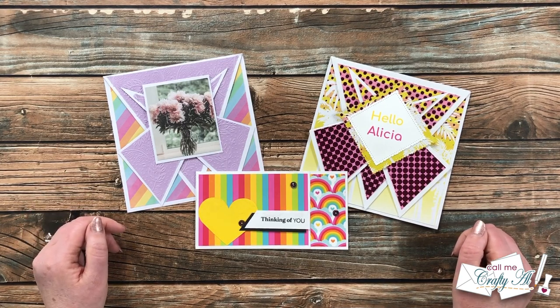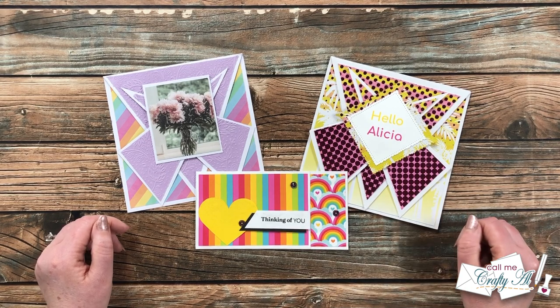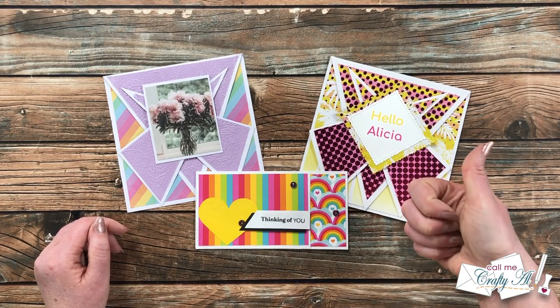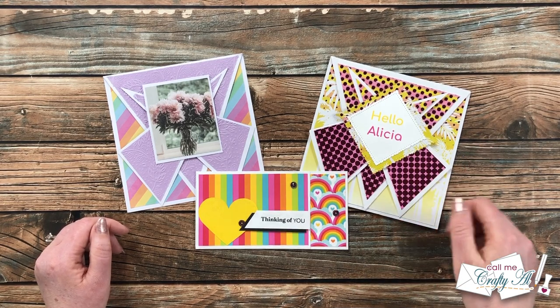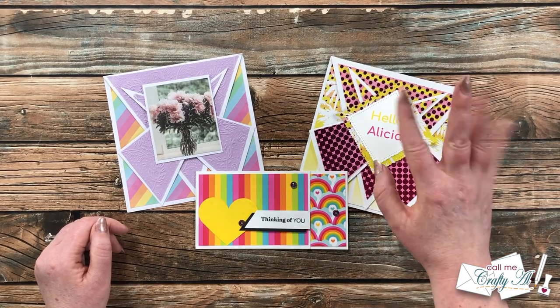Thank you so much to everyone who took the time to create a card — or multiple cards — and send them in for this monthly video. I just love to see what you're creating and read your kind notes. If you enjoyed seeing what came in my P.O. box this month, a thumbs up is appreciated. Don't forget to come back tomorrow and check out the brand new sheet load of cards — until then, I hope you're having a crafty day, bye bye!